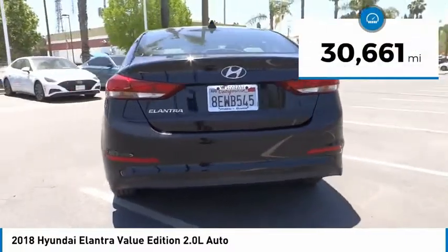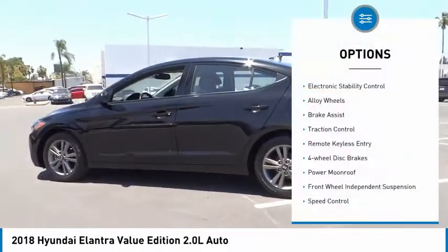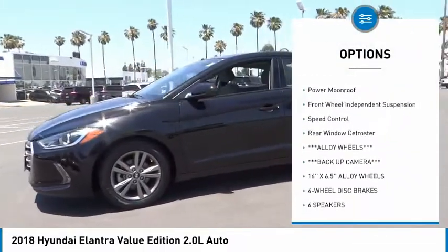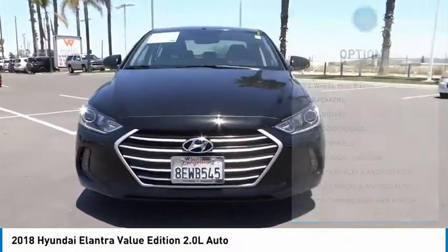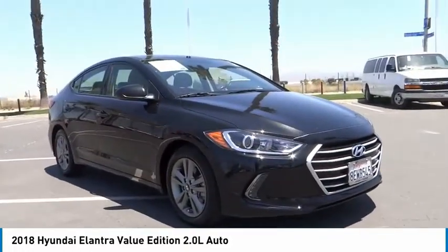This vehicle has less than 35,000 miles. Here are some of this vehicle's great options: electronic stability control, alloy wheels, brake assist, traction control, remote keyless entry, 4-wheel disc brakes, power moonroof, front wheel independent suspension, speed control, and rear window defroster.